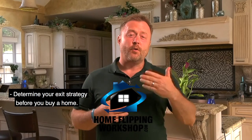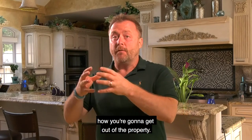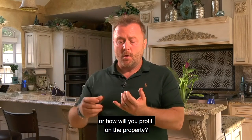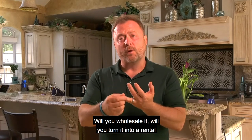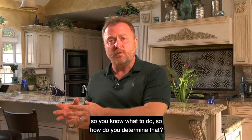Determine your exit strategy before you buy a home. What I mean is that you want to know how you're going to get out of the property — in other words, how will you maximize your dollar and profit on the property? Will you wholesale it? Will you turn it into a rental, or will you flip the house? It's important to know what your exit strategy is so you know what to do.